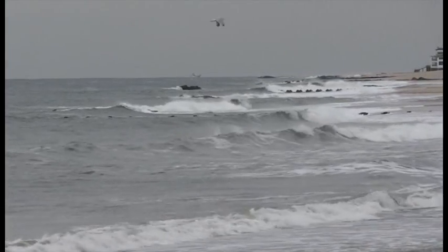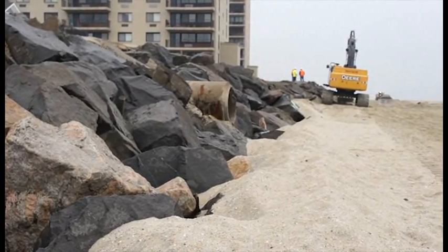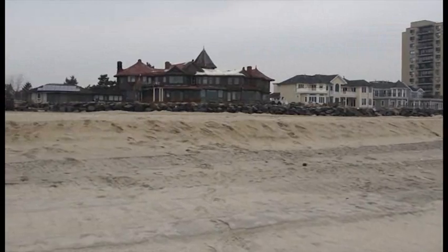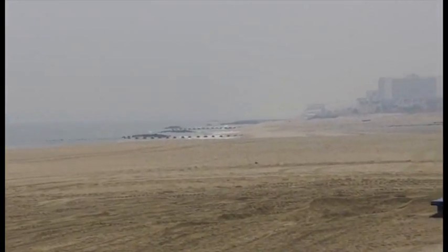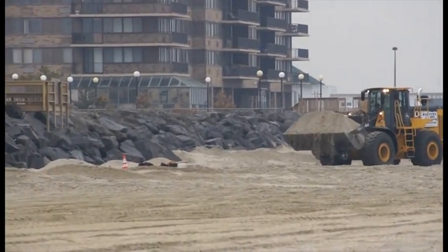Just a few months ago, waves were hitting the seawall on Monmouth Beach, New Jersey, making this nearby condo and homes vulnerable to storms. Today, the beach has been extended out considerably by the U.S. Army Corps of Engineers, creating a beach that wasn't there before and providing the community some needed storm protection.